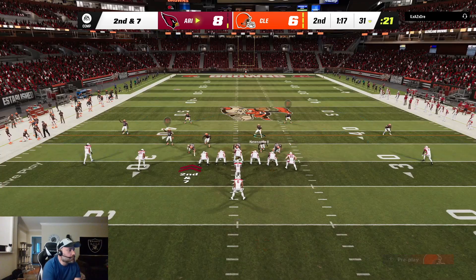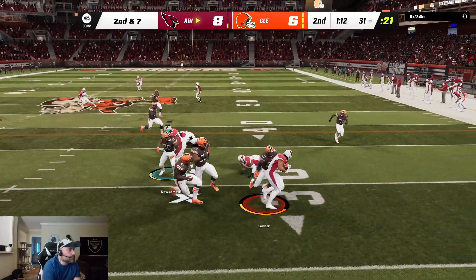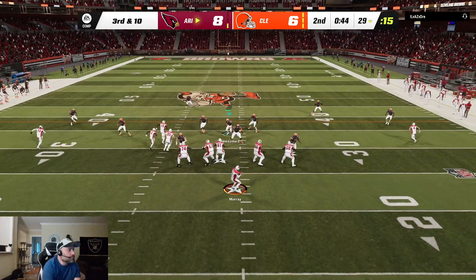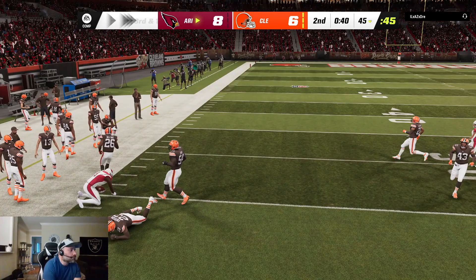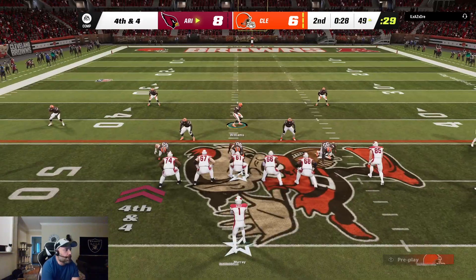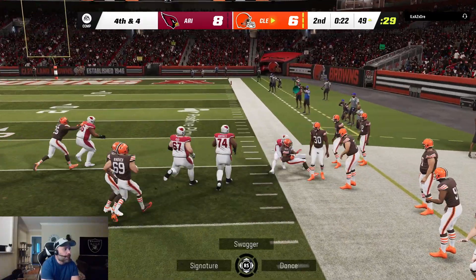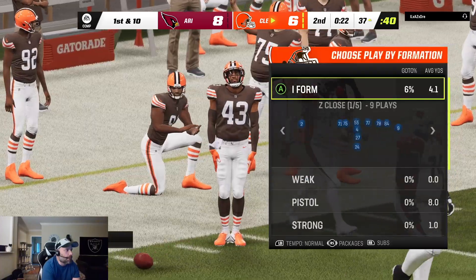Against the touch pass, they were able to string it out towards the sideline and never let him get the corner and turn it upfield for a bigger chunk of yardage. Now he swings it out to his running back and he went nowhere. Murray throwing now — he'll be tackled right on the chalk of the 45. It's into a sea of bodies and it's intercepted — picked off by John Johnson.